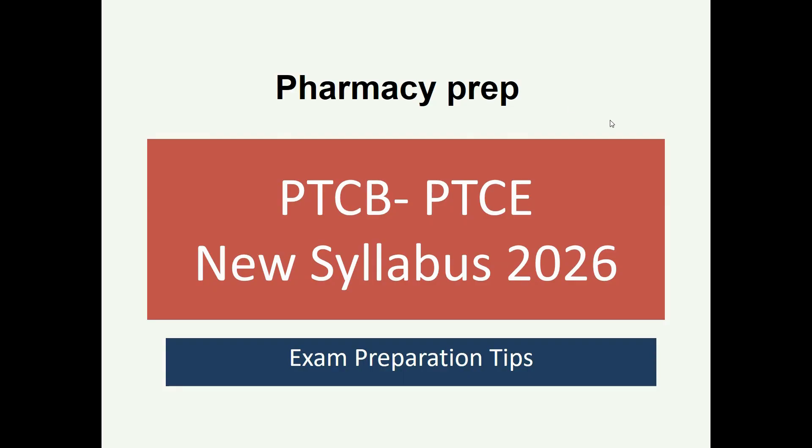Welcome to Pharmacy Prep. This presentation covers the PTCB Pharmacy Technician exam new syllabus for 2026 and onwards, including exam preparation tips and how to make sure that you successfully pass these exams.